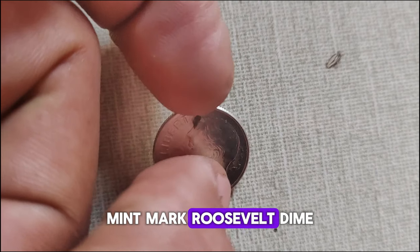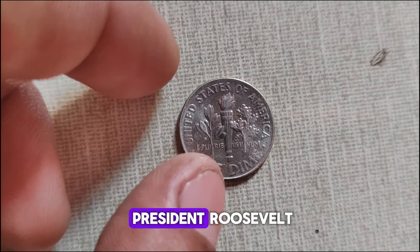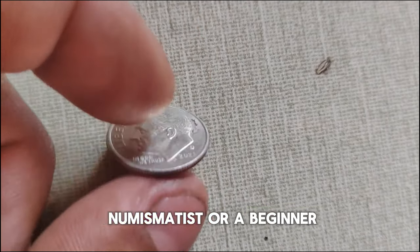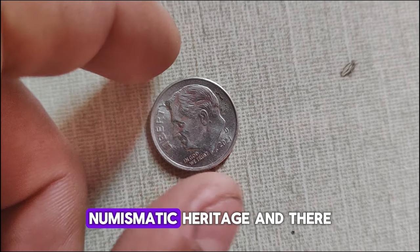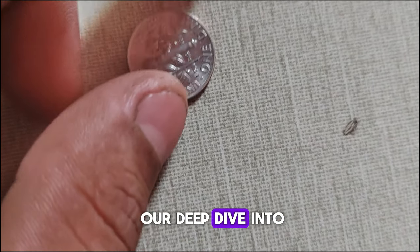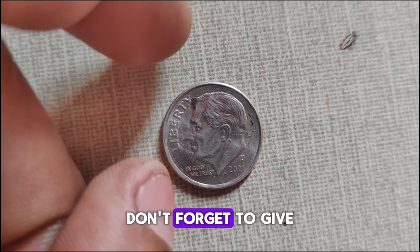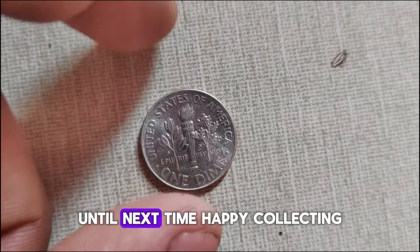The 2021 D-Mint Mark Roosevelt dime is not just a piece of currency but a piece of history. Its connection to President Roosevelt, coupled with its unique design and mint mark, makes it a prized possession for collectors. Whether you're a seasoned numismatist or a beginner, adding this dime to your collection is a testament to America's rich numismatic heritage. I hope you enjoyed our deep dive into the history and market value of the 2021 D Roosevelt dime. Don't forget to give it a thumbs up and subscribe to our channel for more numismatic content. Until next time, happy collecting!